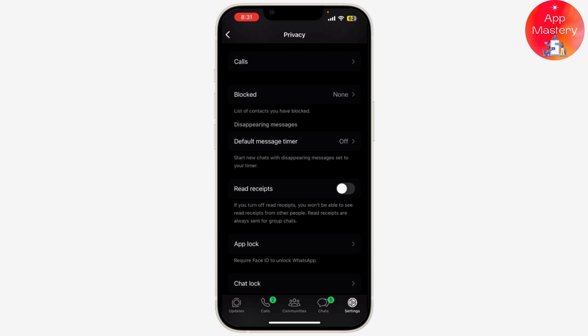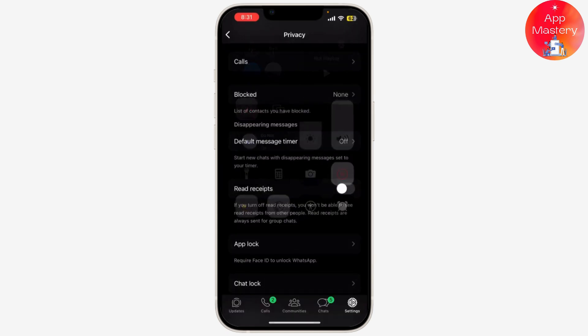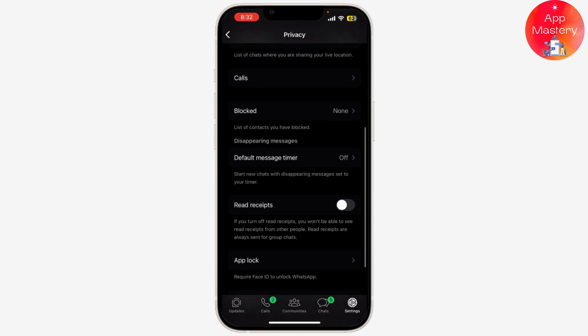If you want to read a specific message without triggering the second tick temporarily, you can use the airplane mode trick. When you receive a message, before opening WhatsApp, swipe up to the control center and turn on airplane mode. Then open WhatsApp and read the message. Once you've read it, close WhatsApp completely before turning off airplane mode. This way, WhatsApp won't update the server that you've read the message.